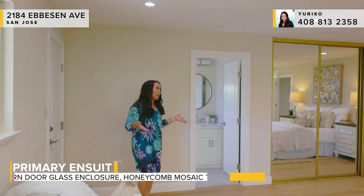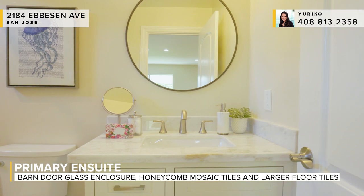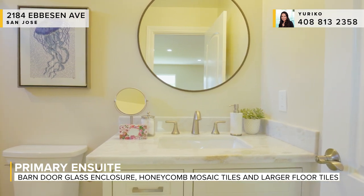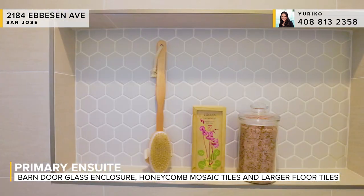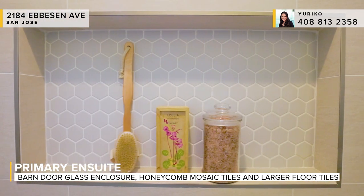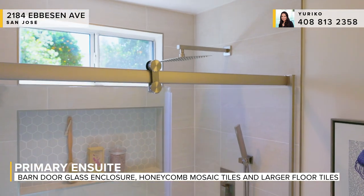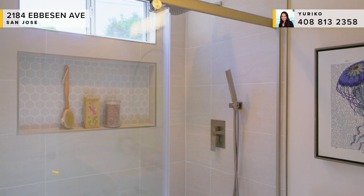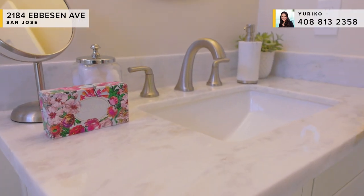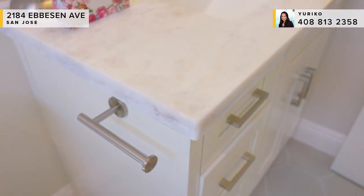Here we get to our first of the bathrooms that we've completely remodeled for this home. We've got a brand new stall shower done with tile surround all the way around. We've got honeycomb tile in both the recessed niche and in the shower basin, and an analogous honeycomb but larger on the floor. In addition to that, we've got a granite countertop and brand new slow-close cabinetry.